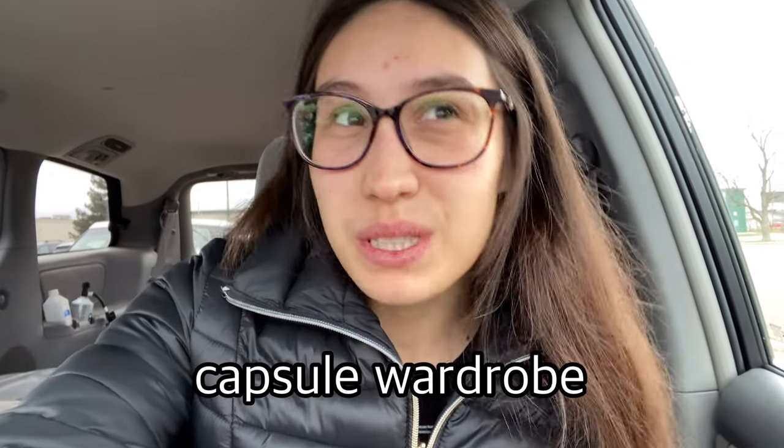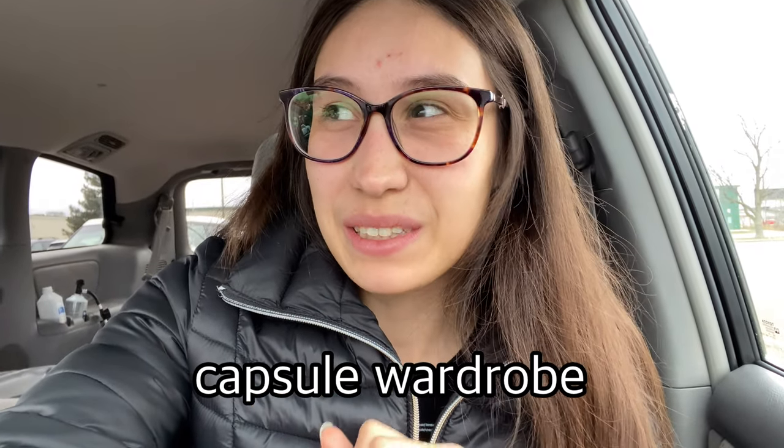In today's video we are doing our first day of thrifting this year and I am so excited. I have a whole lot of fun things planned and I really hope that we can find a capsule wardrobe for me. I'm at a different thrift store than I normally go to, so hopefully there are some new things. We'll just have to get in there and start thrifting.